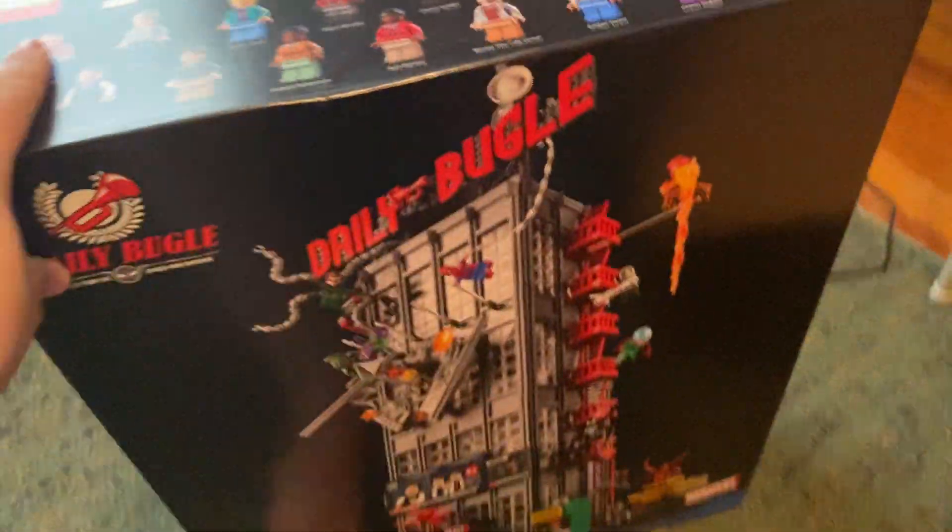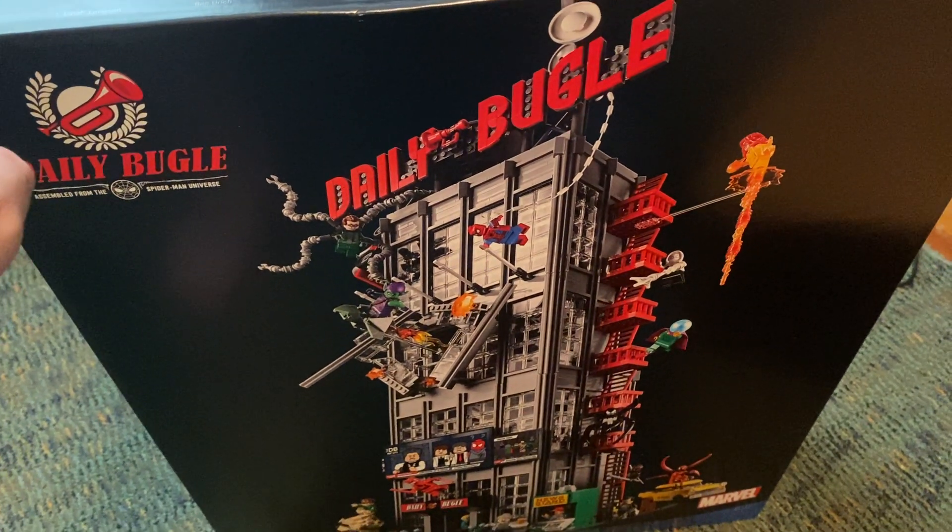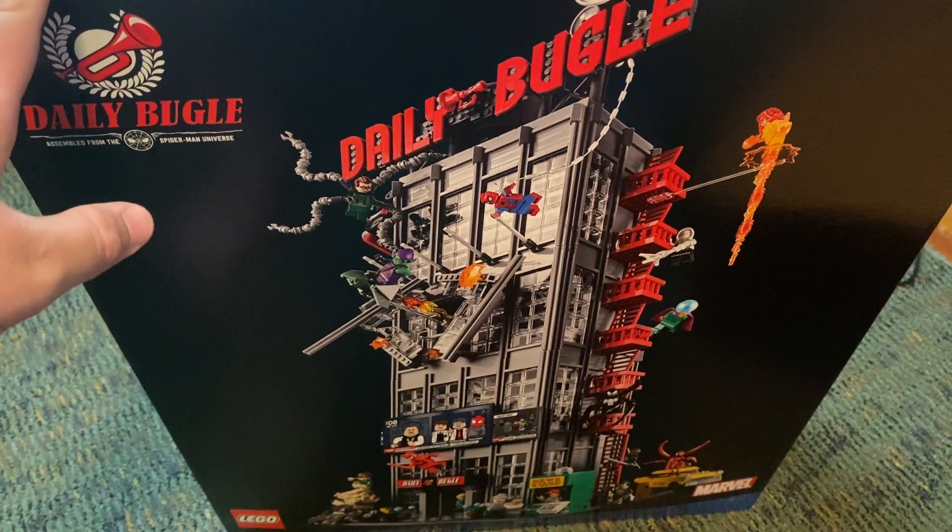Anyway guys, let me know what you think about the set down below. And like I said, I could've sworn there was some kind of free little poly bag or something that came with this, but maybe I'm just imagining stuff. Check out my Twitter and Discord, link in the description. Like and subscribe for more, check out some of my other videos, and I'll see you guys later, bye!